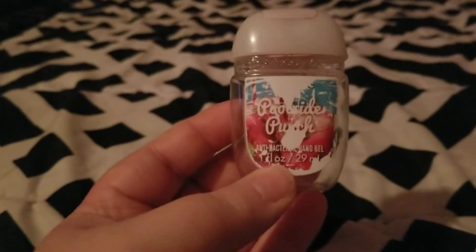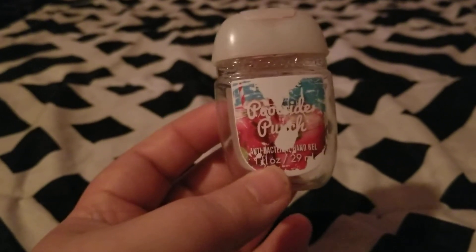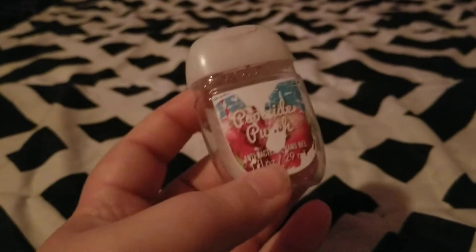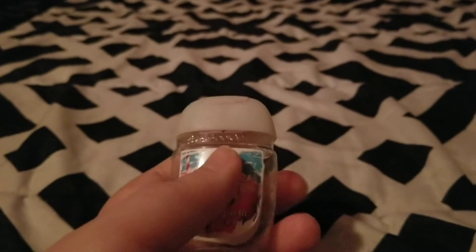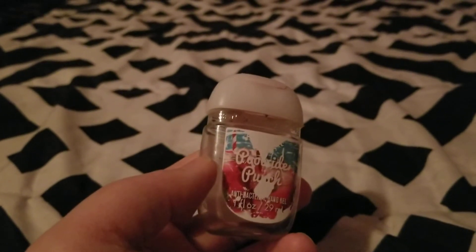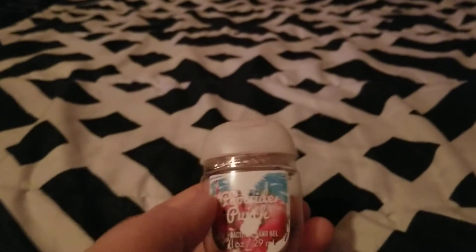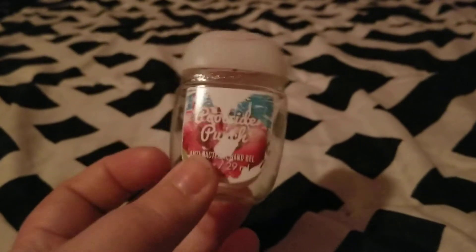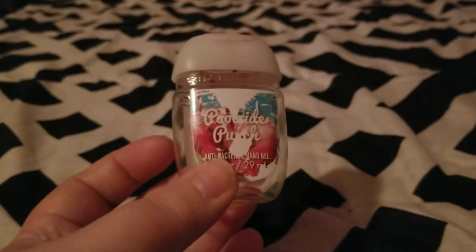Next I went through a hand sanitizer from Bath and Body Works in Poolside Punch. It smelled really good and got my hands clean. I've been keeping hand sanitizer at work with everyone coming through my line handling money — I get sick enough as it is, so I've been using it like crazy. This smelled really good and I would repurchase.